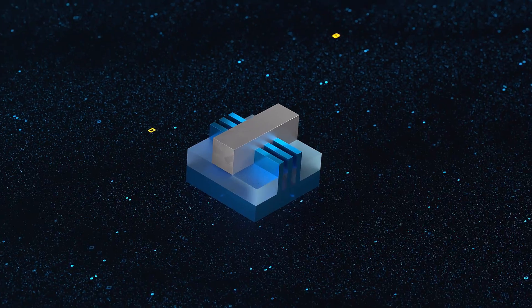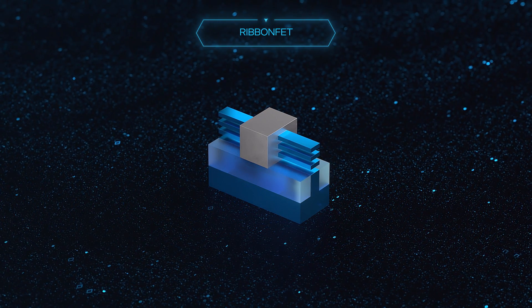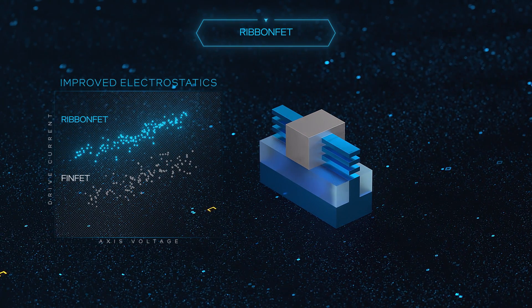Introducing RibbonFET, which will be Intel's first new transistor architecture since the introduction of the FinFET in 2012. Ribbon-shaped channels are surrounded by the gate, which means better control and a higher drive current at all voltages.